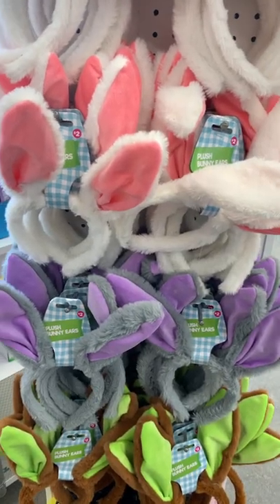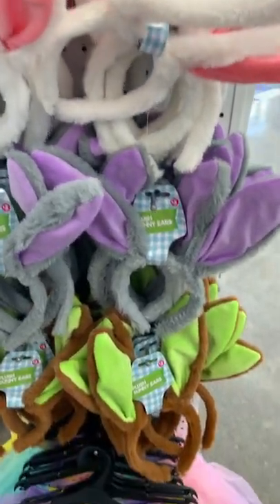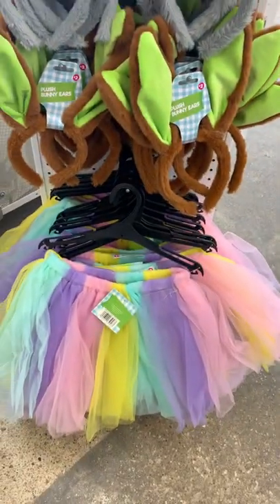They also have all kinds of bunny ears — so adorable, all different kinds. And they have a tutu down here as well.